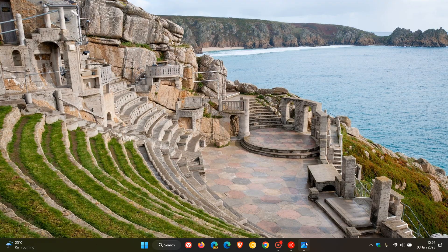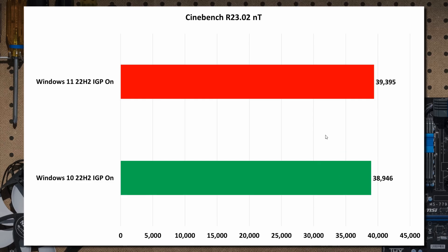Now if we have a look at some of their tests: the first is Cinebench, which measures rendering. The red at the top is Windows 11 — specifically Windows 11 22H2 — and the green is Windows 10 22H2, run on very similar hardware.